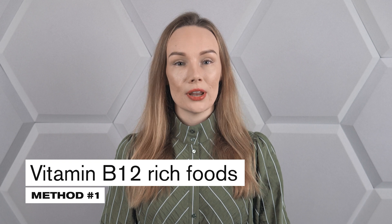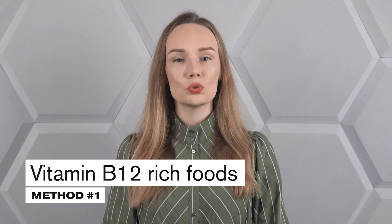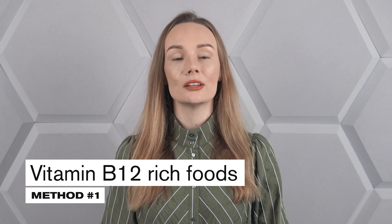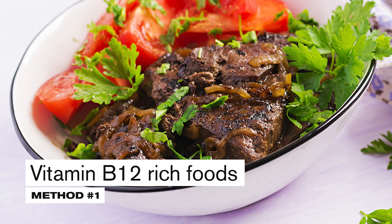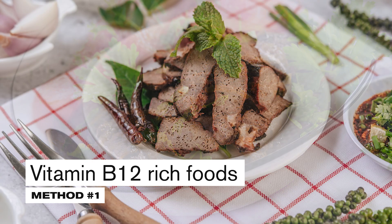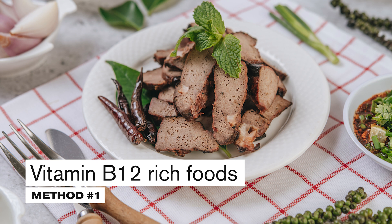Mostly vitamin B12 is provided by offal, and mainly liver. For example, beef liver provides as much as 60 micrograms of vitamin B12 in 100 grams. This means that a 100 gram serving of liver covers the daily requirement by 2,500%, meaning this amount of vitamin B12 would last about 25 days.